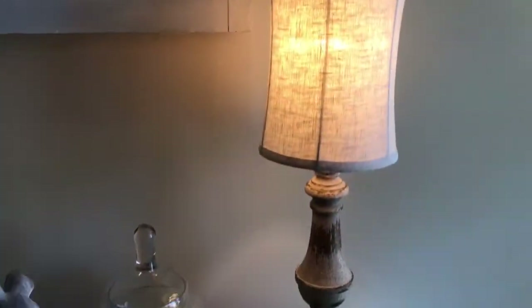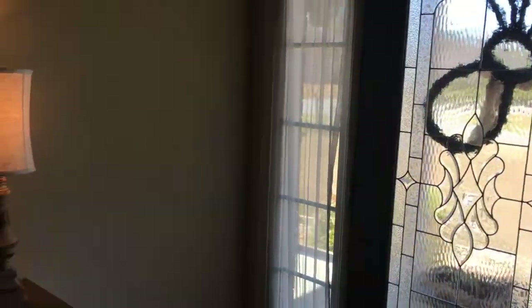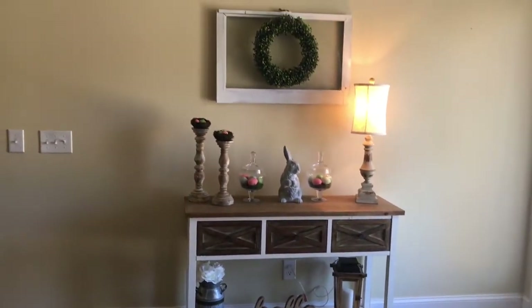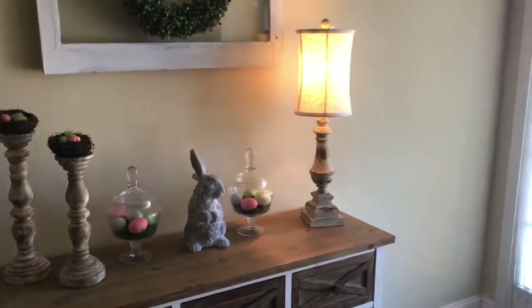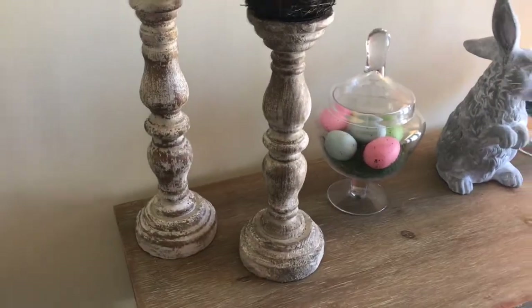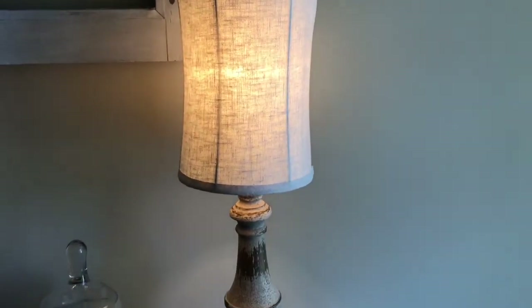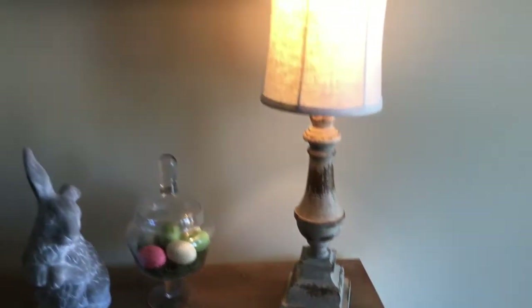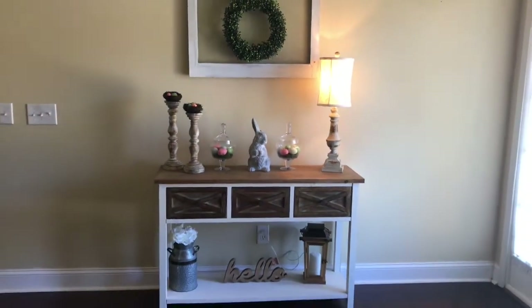Last but not least, I picked up this little lamp to put on our entryway table. I just wanted something to match these little candlesticks, and I thought this lamp would be really cute. It matches perfectly — I found it at Hobby Lobby. All of their lamps are 50% off this week, so I think I got this for $25 or $30. It literally fits perfect right in the spot that I needed it to.